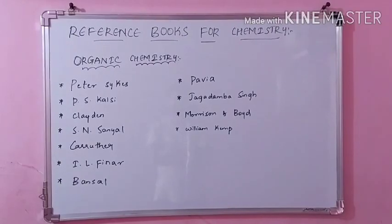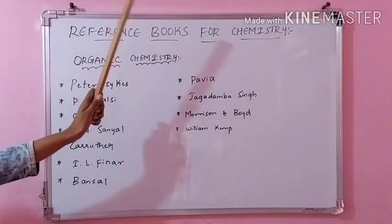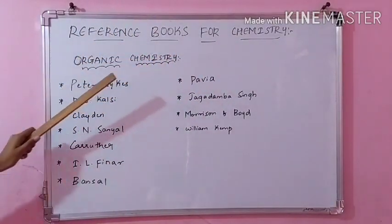Hi, hello, this is Shweta. Welcome to my classes. Today I will be telling you what are the best reference books for chemistry. We will first be discussing the organic chemistry part.